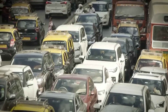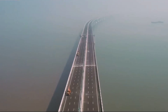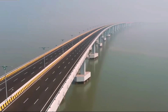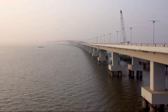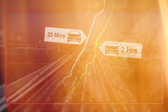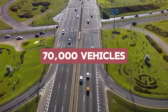Those grueling commutes across Mumbai — hours lost in bumper-to-bumper traffic — are set to become a thing of the past. The Mumbai Trans Harbor Link, dreamt up in 2012, finally became reality in January 2024, overcoming even the hurdle of a global pandemic. Spanning 21 kilometers, it connects Sewri in South Mumbai to Navi Mumbai's Chirle, slicing 30 kilometers off the journey. MTHL's swift 20-minute crossing time saves an estimated 70,000 vehicles from traffic woes each day.